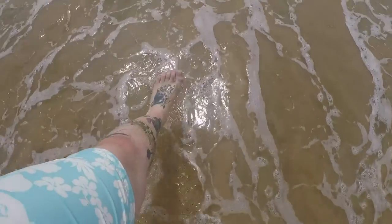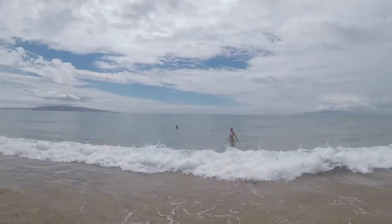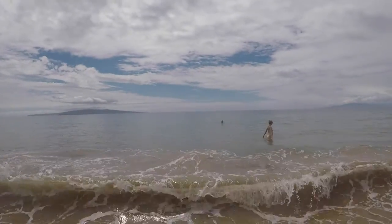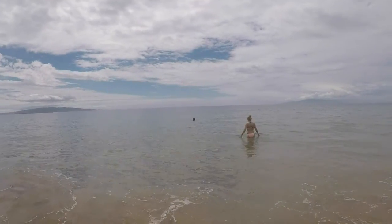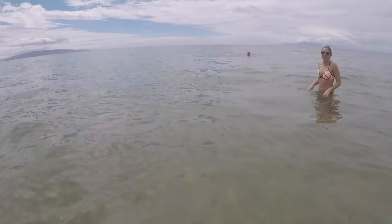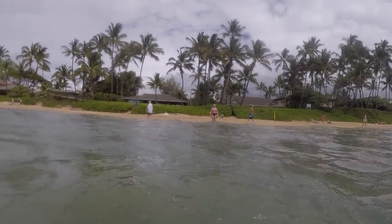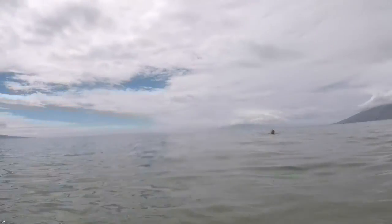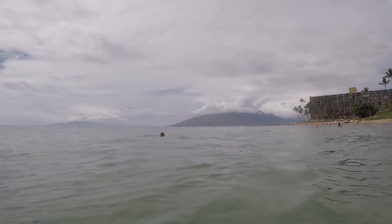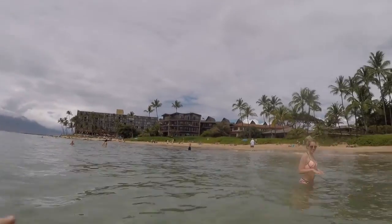A little bit chilly! It's pretty clear. I'm just going to go for it. That's good. I wonder if there's anything under the water — I just saw the massive manta rays they were showing on the videos they were watching.